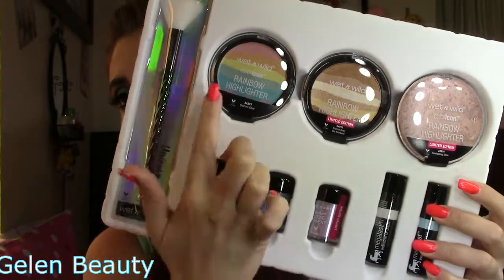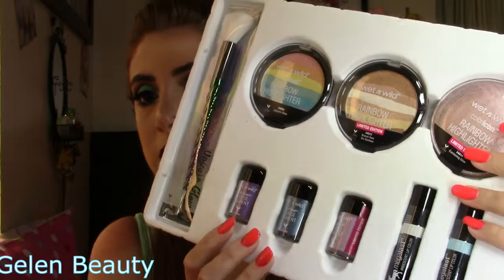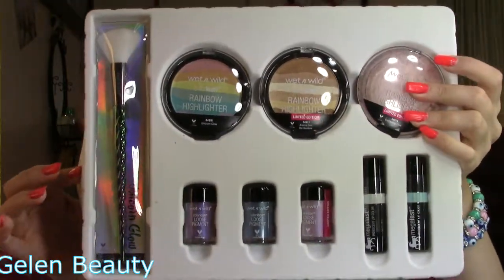Next I have the Wet n Wild Unicorn Glow collection. There is a sad moment here — I got one that's broken, but I contacted the website and they're going to send me a replacement. In here we have three highlighters, three loose pigments, two lip colors, and one brush — so that's the full collection.